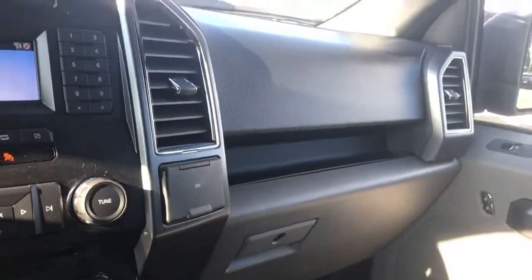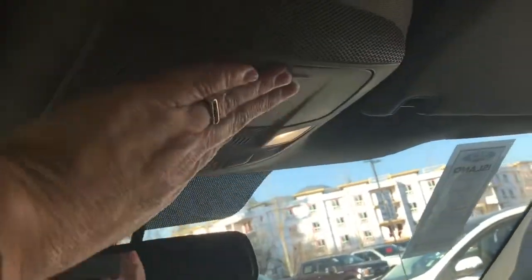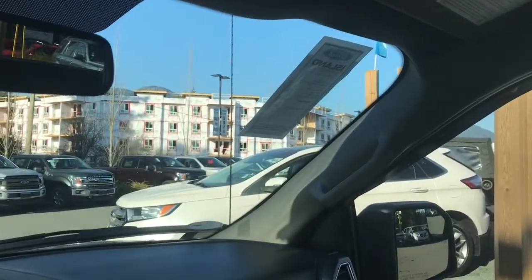You've also got a locking glove compartment. Up above there's an auto dimming rear view mirror, your lighting controls, a sunglass holder, and off on the passenger side a grab handle making it easier to get in.